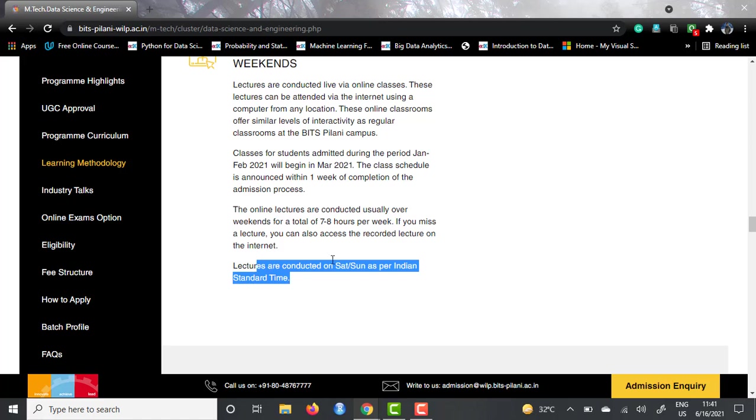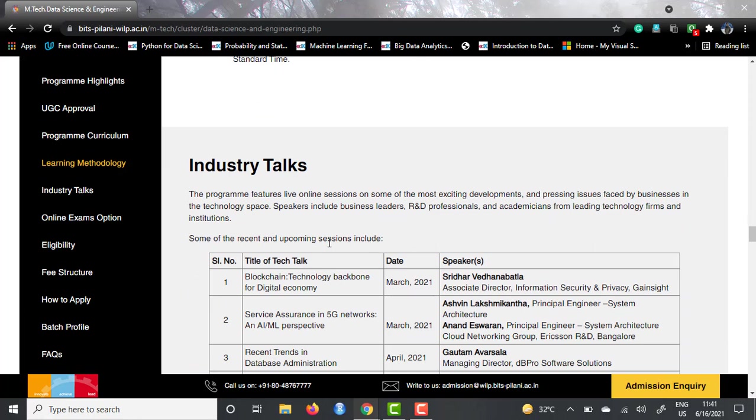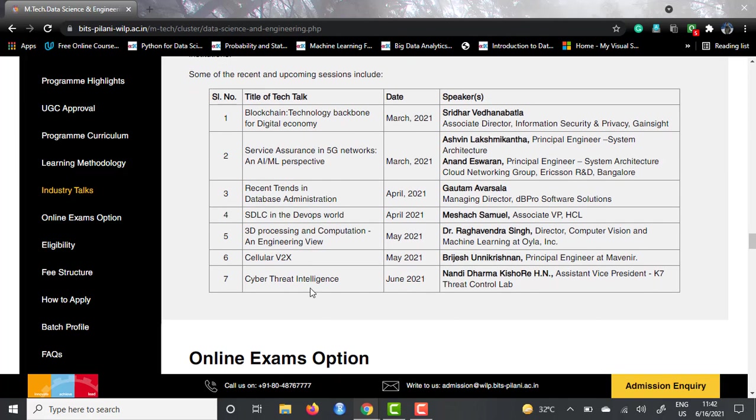After that, they have explained about industry talks. They have been calling people from the industry on a frequent basis. Even during the lockdown period, they've had talks — for instance, in March 2021 they had a talk on blockchain delivered by the associate director at Gainsight. There are many other industry talks happening covering not only data science but also blockchain, AI/ML, databases, software development, 3D processing, cellular V2X, and cyber threats — giving an overall exposure to the master's candidates.